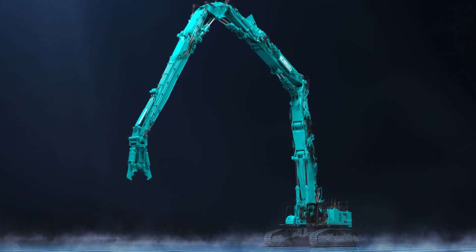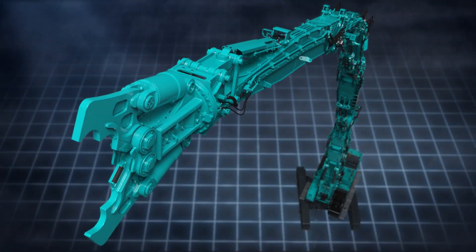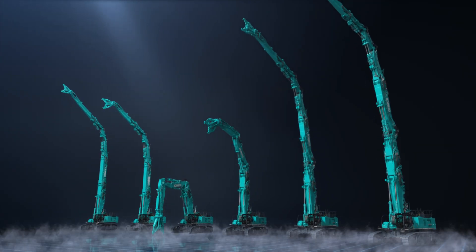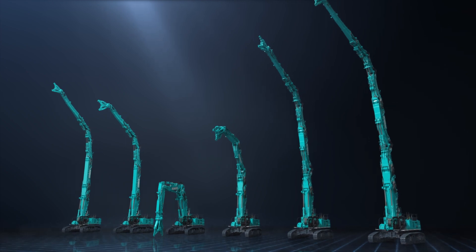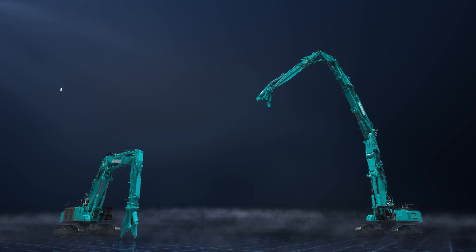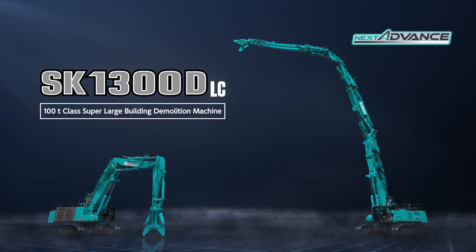The new 100-ton class demolition machine for high-rise demolition sites combines height with power and offers a wide range of variations. In this video, we introduce Kobelco's new flagship model, the SK1300DLC.